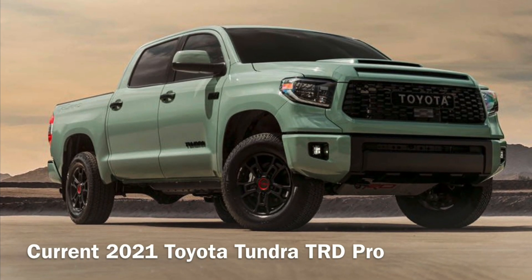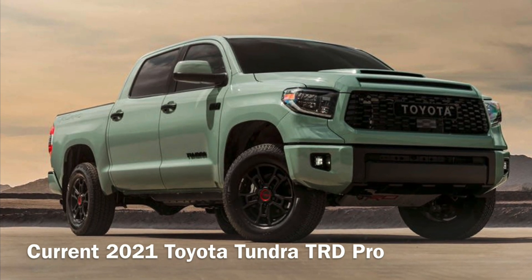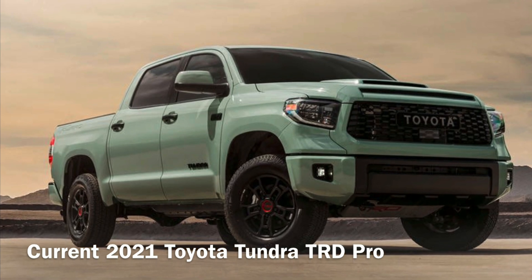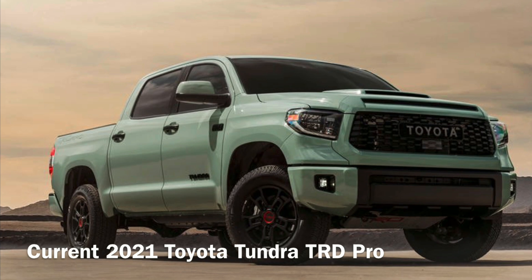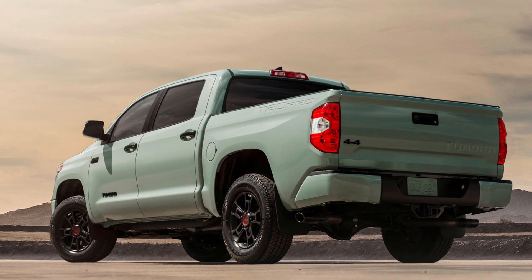2021 is going to be the most exciting year for Toyota Tundra, because we finally get to see a brand new version of this amazing truck. Let me walk you through a brief history first, and at the end of the video, I will show you the most accurate photo of the upcoming Tundra.